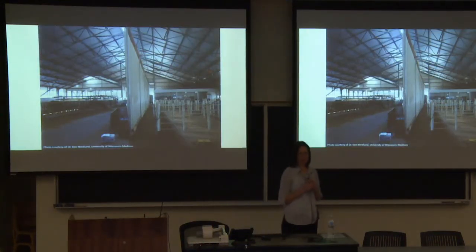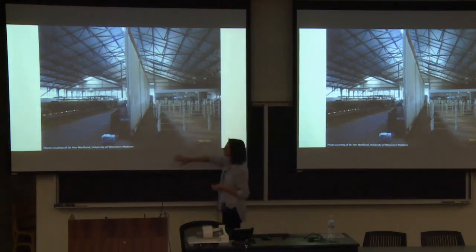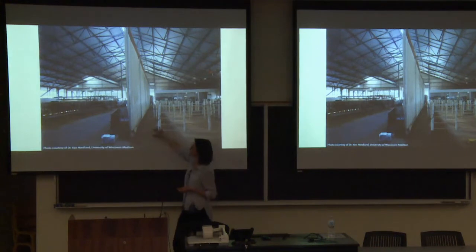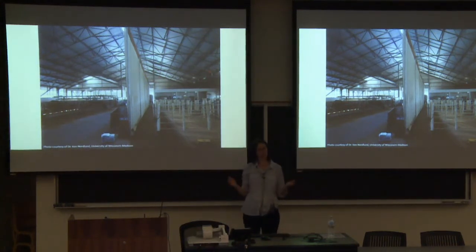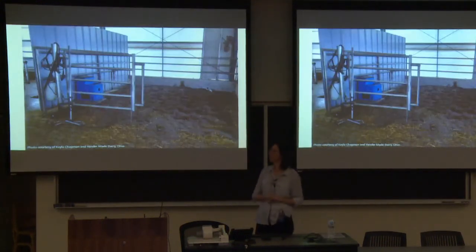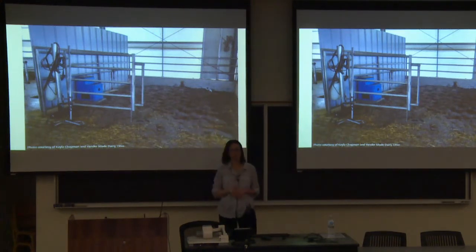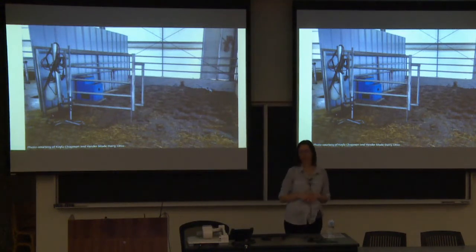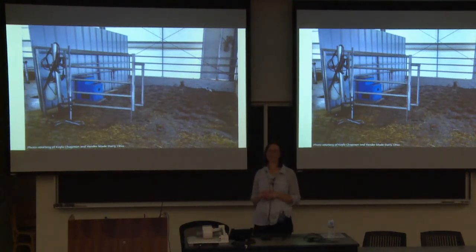Some practical examples of what producers have done: a farm in Wisconsin put a curtain in front of their individual maternity pens, which were previously very exposed to truck traffic and noise in the feed alley. A barn in Ohio placed a corrugated metal wall to separate their calving pens from the holding area next to the milking parlor. It doesn't have to be complicated — just a practical way of giving the cow a little more isolation. In a group pen, we still have a lot to understand about how to do that well.